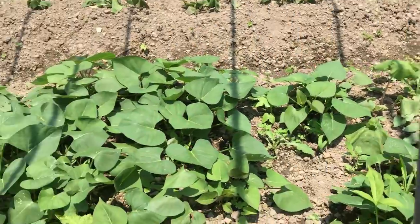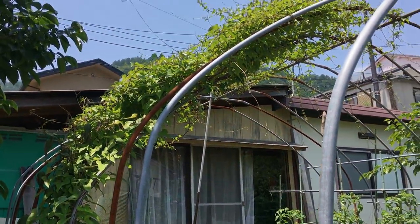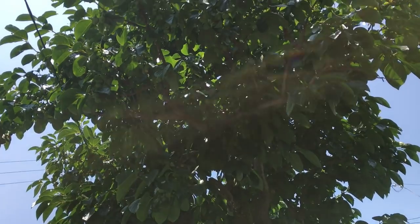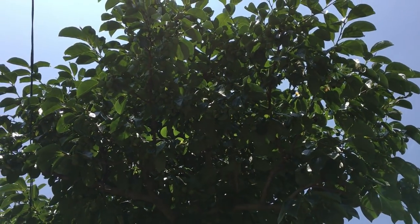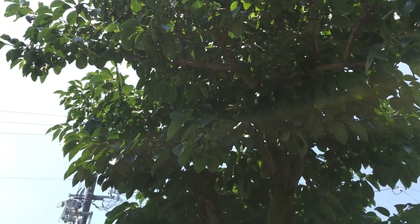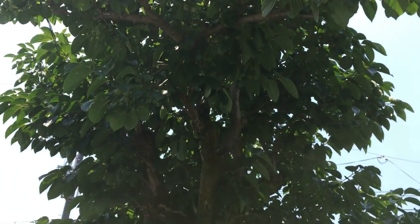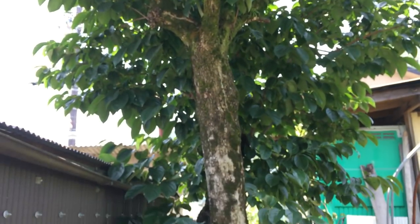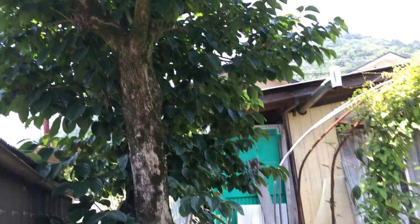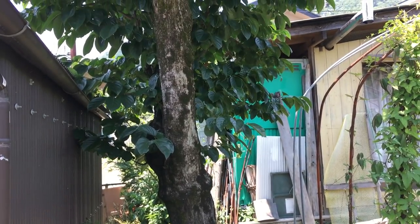Yeah, I mean, this is just what they do here in Japan. Very beautiful. And here's a very large persimmon right here, putting out a lot of fruit. I wonder what kind of persimmon this is — if it's the hard or soft, Fuyu or Hachiya. Very old tree. Anyway, guys, I hope you enjoyed this one. I certainly did. I'll talk to you guys later. Take care.